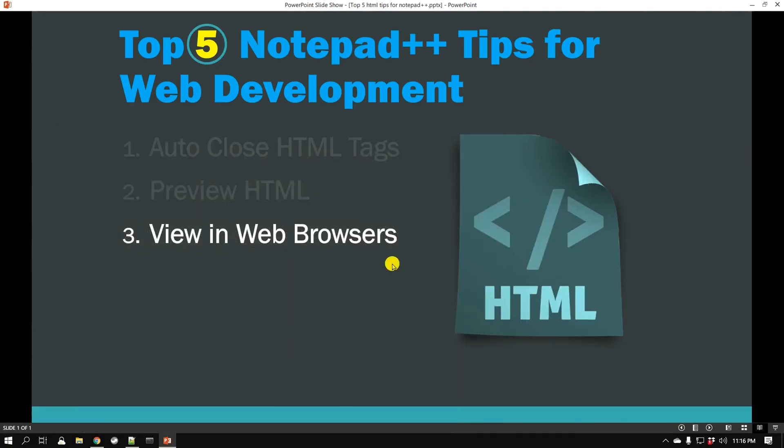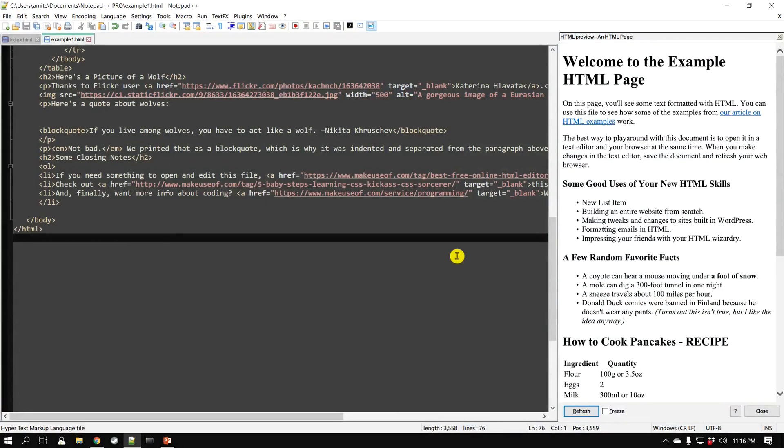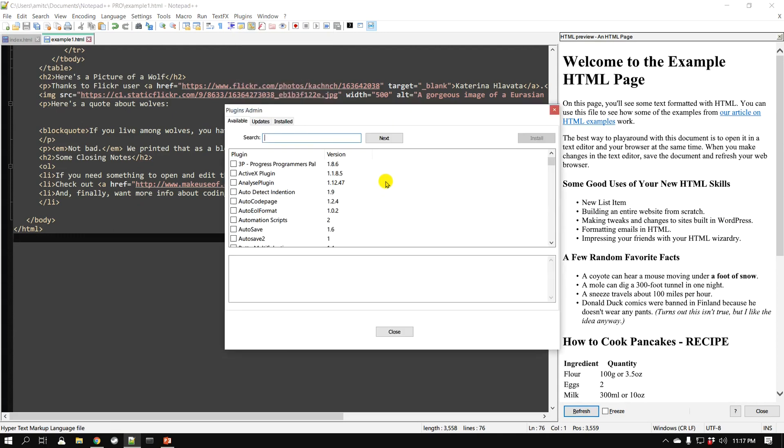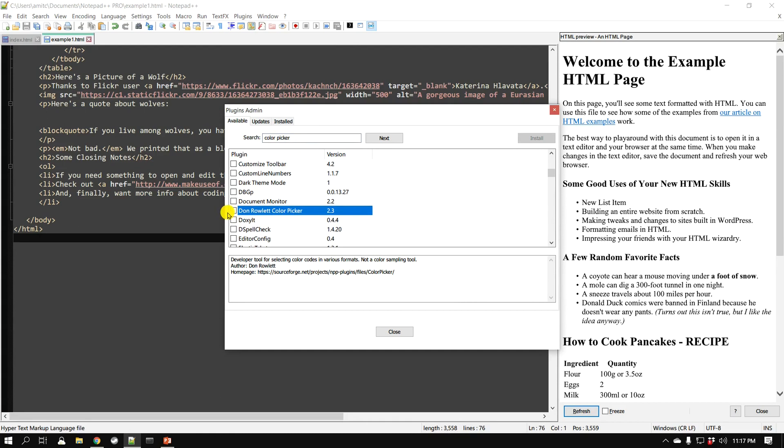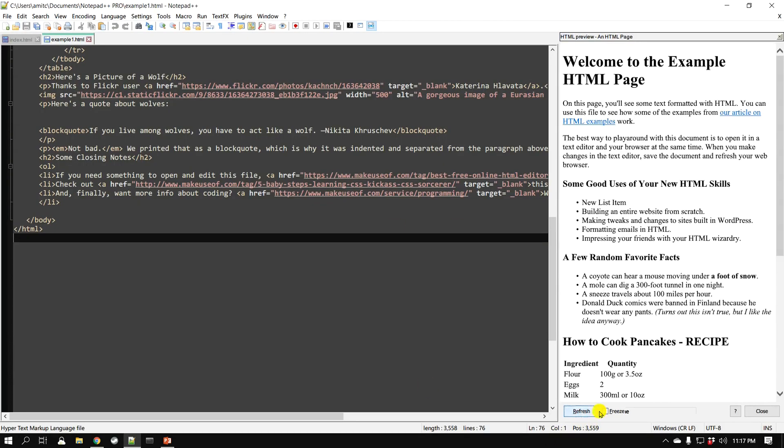We've looked at three tips, so let's go to the next one — the color picker. This is a common task in web development: you want to change colors and know the different color hex codes. You don't need a separate application for that — all you have to do is install a plugin called Color Picker. Go to Plugins → Plugins Admin and search for 'Color Picker'. Select it and click Install. Notepad++ will restart.